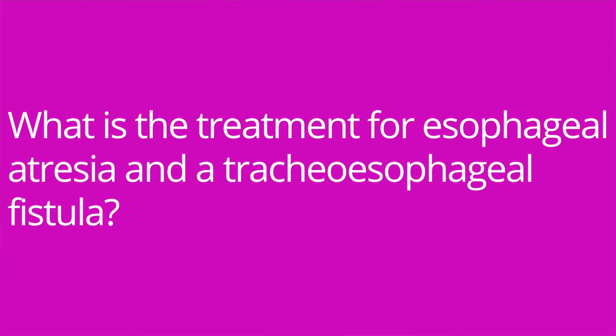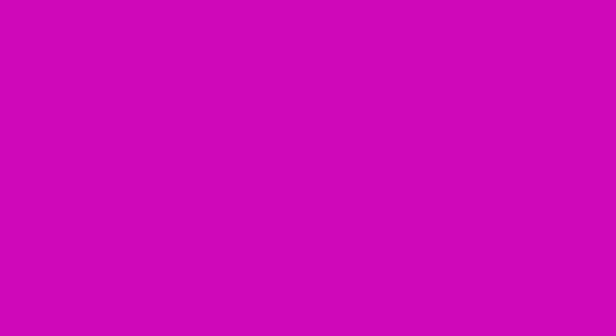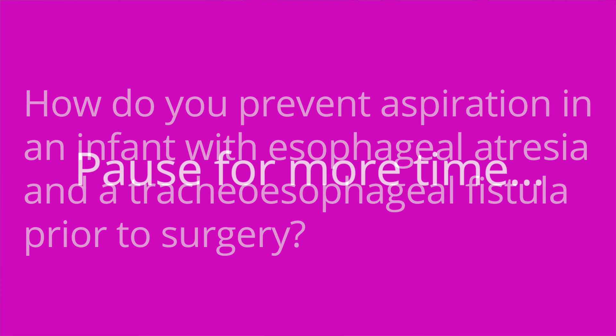Question number two: what is the treatment for esophageal atresia and a tracheoesophageal fistula? The answer is surgical repair. Question number three: how do you prevent aspiration in an infant with esophageal atresia and a tracheoesophageal fistula prior to surgery? The answer is NPO and suctioning of the upper esophageal pouch.